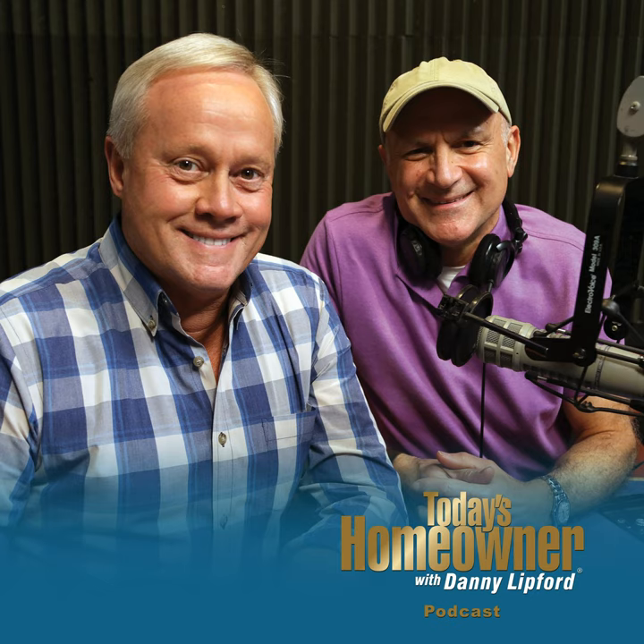Danny and Joe appreciate the five-star reviews the podcast has received and encourage listeners to leave reviews, as that's how they rise to the top in a crowded podcasting landscape. That pretty much wraps it up for the week. If you have a question, answer, or comment, go to todayshomeowner.com/podcast. I'm Danny Lifford along with Joe Truini — thanks for being with us on this podcast, and tune in next week.